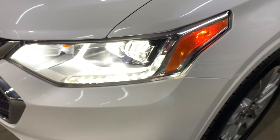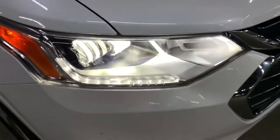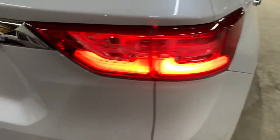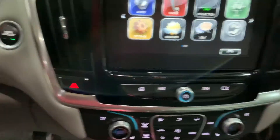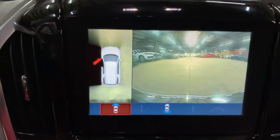Now let's check the headlights and tail lights. Headlights and tail lights are working fine — the release is here as well. From outside you can see everything's working fine. Now I want to show you the backup camera — it's working fine, no issues there. Now let's turn the vehicle off.